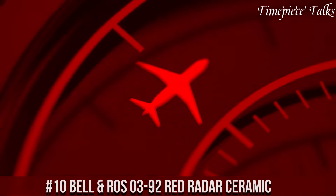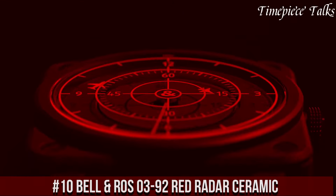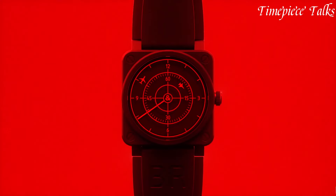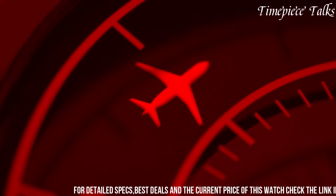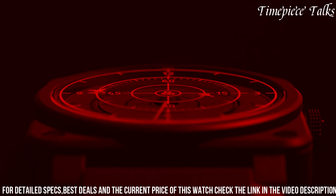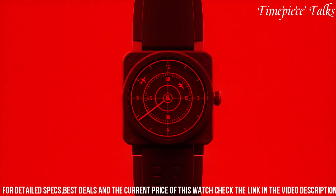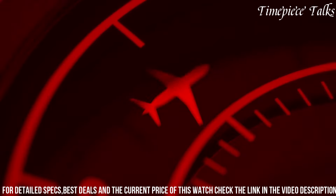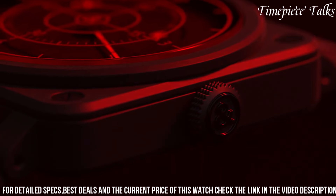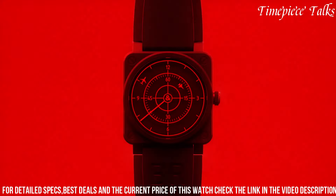Number 10. Bell & Ross BR 03-92 Red Radar Ceramic is a horological masterpiece that embodies innovation and meticulous design. With a 42mm matte black ceramic case, this timepiece showcases a unique red-tinted sapphire crystal dial, resembling a radar screen — a testament to aviation-inspired aesthetics. Its bold red triangular markers and hands create an intriguing visual display, offering exceptional readability. Powered by an automatic movement, the Red Radar Ceramic ensures precision and reliability.